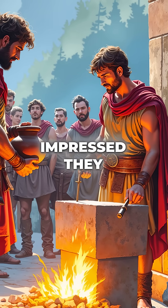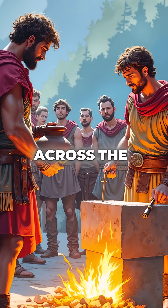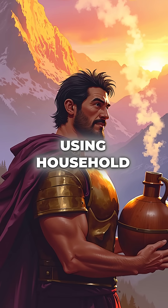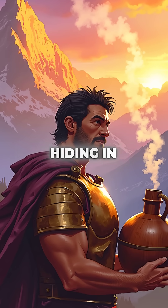Roman engineers were so impressed they adopted this technique for their own construction projects across the empire. Hannibal literally dissolved the Alps using household acid, proving that sometimes the most powerful weapons are hiding in your kitchen.